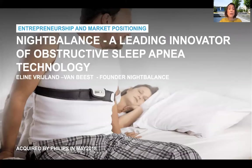Then there's Eline, who used her skills that she developed during the SPD Master to start her own company, Night Balance. Night Balance launched a cutting-edge device to prevent obstructive sleep apnea. During her graduation, she used the branding knowledge that she acquired during the Master to come up with a brand-new, brilliant and meaningful market positioning and market introduction strategy for her device.